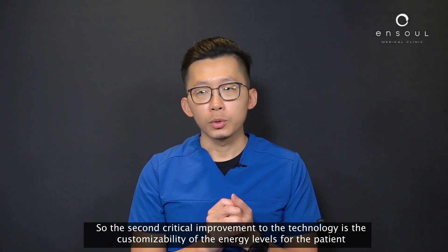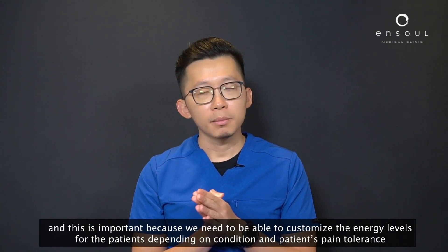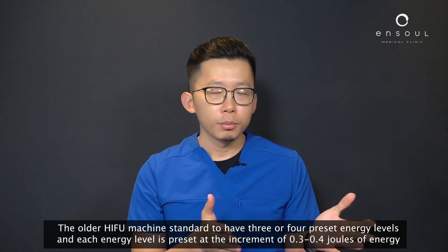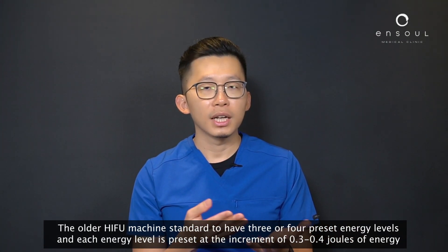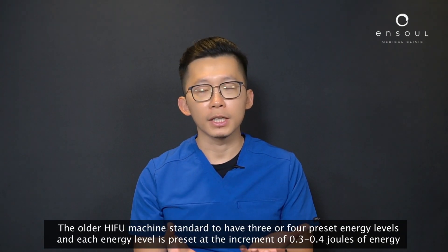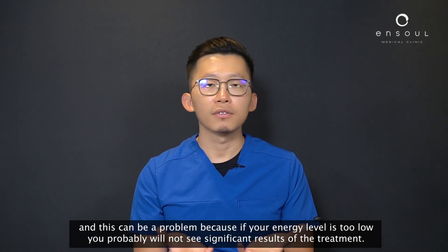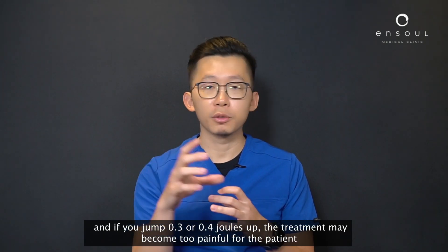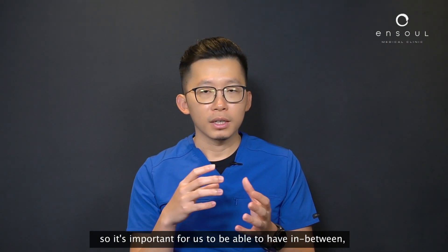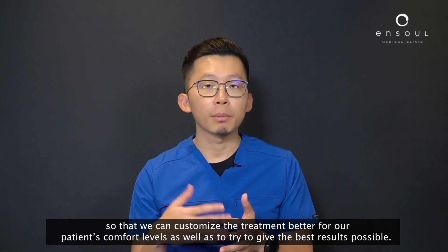The second critical improvement is the customizability of energy levels for the patient, which is important because we need to customize energy levels depending on the patient's condition and pain tolerance. Older HIFU machines had only three or four preset energy levels, each incrementing by 0.3 to 0.4 joules. This was problematic — too low and you wouldn't see significant results, but jumping 0.3 or 0.4 joules might be too painful. The newer machines allow finer in-between adjustments so we can better optimize comfort and results.